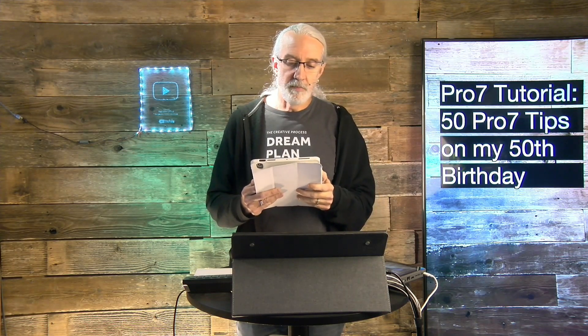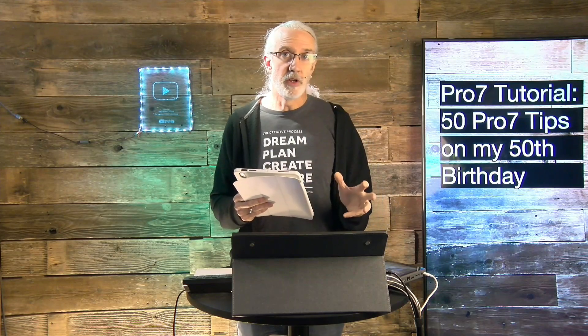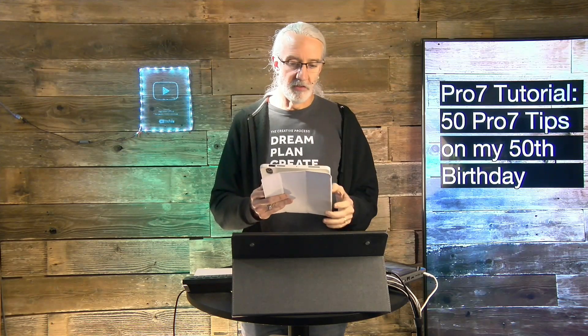Number twenty-four: avoid PowerPoint whenever you can. I know some pastors insist on it — I get it — but if you can avoid using PowerPoint, ProPresenter is just so much more powerful and better for presentations.